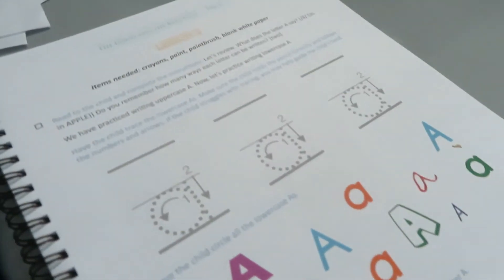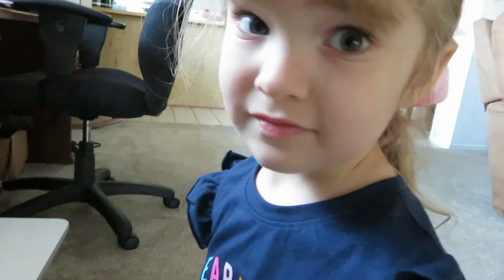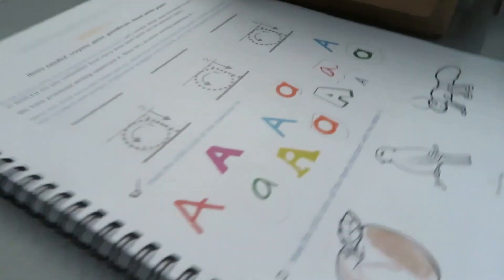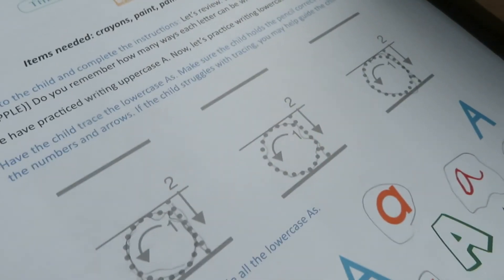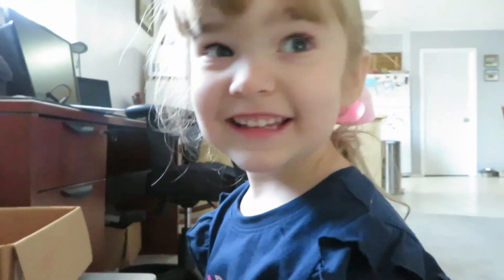We're going to try to do more than one lesson a day so that we can get through this and go to Primer K this year. And Everly said she's up for Lesson 2. Okay, so let's do Lesson 2. She wanted to show you how good she's doing. She has traced the lowercase a's, circled all the lowercase a's, and now she's coloring only the pictures that start with the letter A, right? Mm-hmm. Perfect. I love you guys.